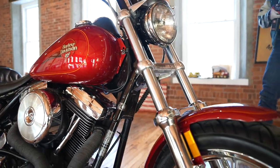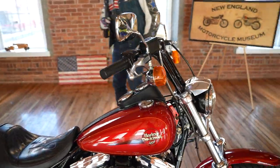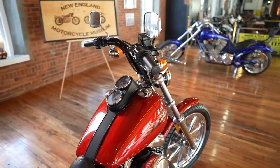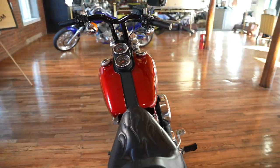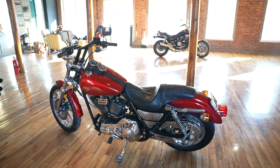Heading up to the handlebars, it's got a set of 10-inch T-bars and risers, which are awesome — it's what everybody wants today. It's got one of the Corbin Gunfighter leather saddles on it with embossed flames. The paint job is off the hook.